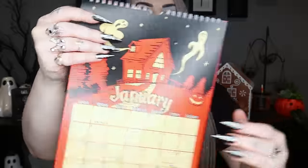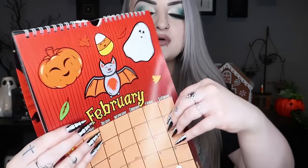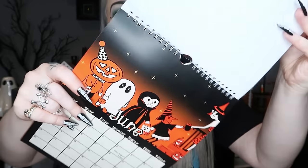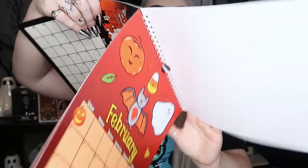Next I got a 2024 calendar from October 31st — the website — and all the pictures are a spooky, vintage, Halloween kind of theme. So so cute. I won't show you all of them so I don't ruin it for anyone who wants to get it, but they are gorgeous. That's my new little yearly calendar.